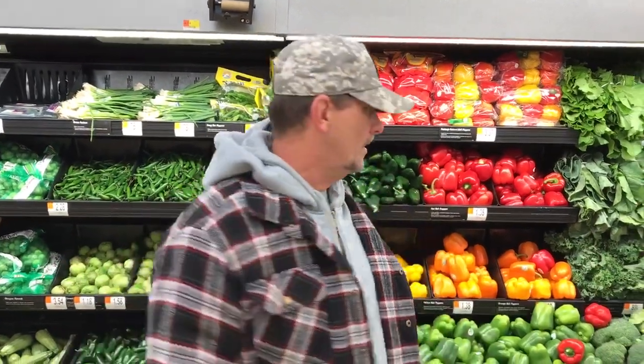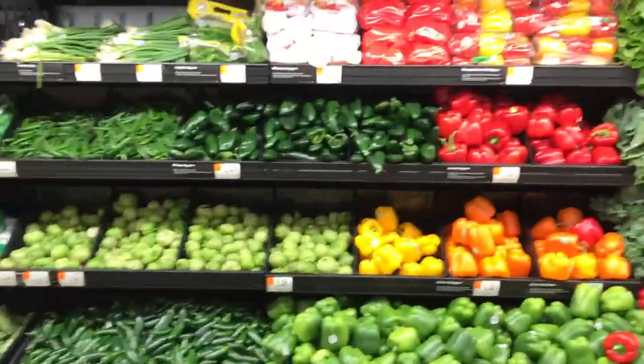Hello YouTubers, my name is Rick, my name is Amanda, and welcome back to our channel. Today we're here at Walmart. I'm going to show you what I buy here for a week or two and explain to you what I'm going to have daily. Follow me over here — here's our vegetable aisle.